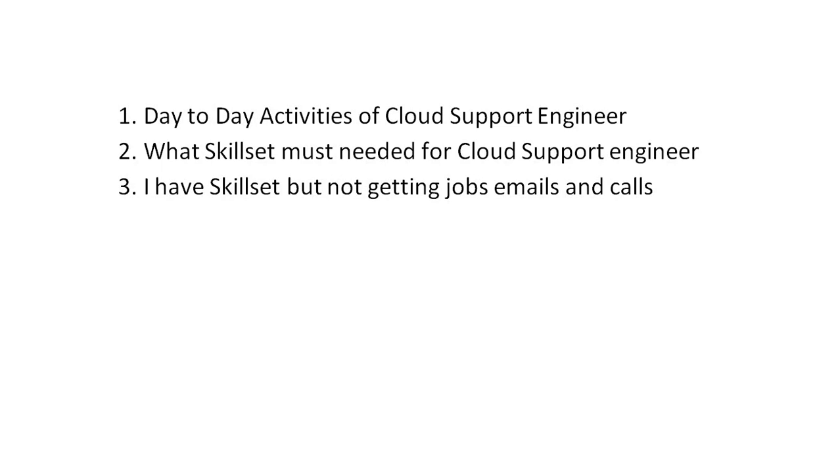Even if you don't know Python deeply, at least you should know how to use PowerShell for automation. Another skill set frequently asked in interviews is security — how do you secure your cloud and what methods you use. I've already made videos on cloud audit checklists and security — six videos — please go ahead and watch those. You also need to know system architecture and network administration, which is a basic requirement for a cloud support engineer.